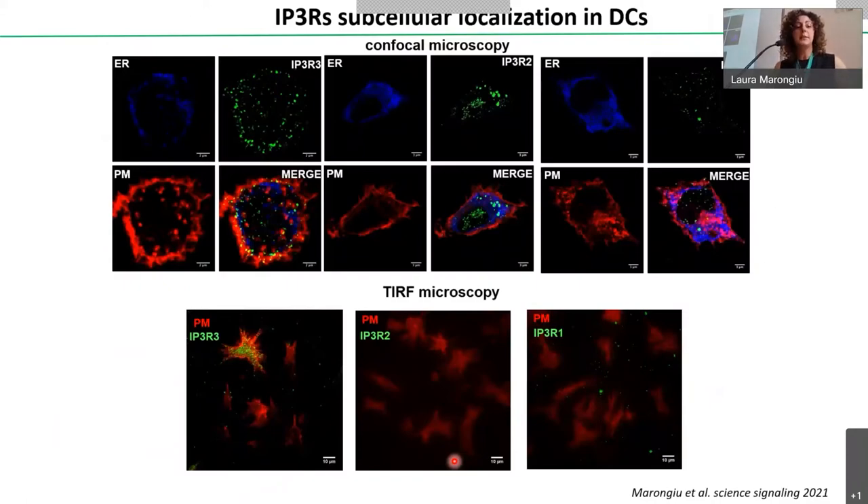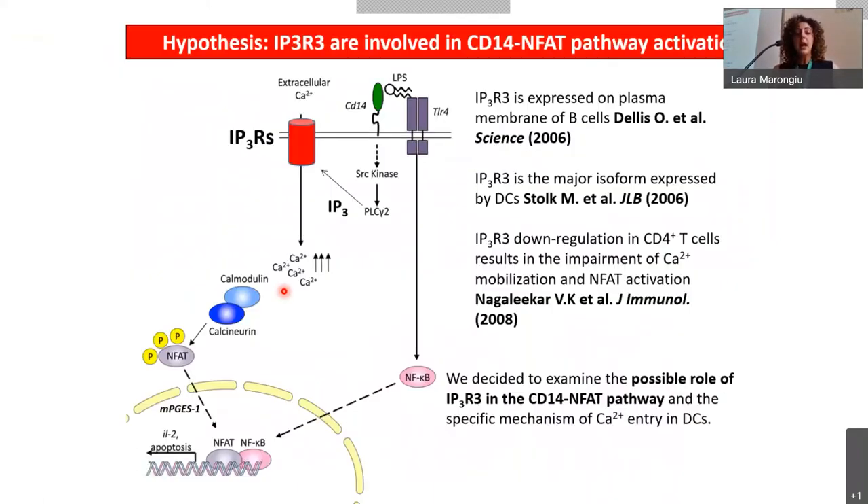Since we knew PLC gamma-2 is involved in our pathway, we hypothesized that IP3 receptors might be involved in NFAT activation downstream of CD14. To explore this, we first verified the subcellular localization of IP3 receptor isoforms in dendritic cells. IP3 receptors have three isoforms: isoform 1 is ubiquitously expressed, isoform 2 is mainly expressed in the ER, while IP3 receptor 3 is also expressed in the plasma membrane, as confirmed by microscopy images detecting signal from the plasma membrane.